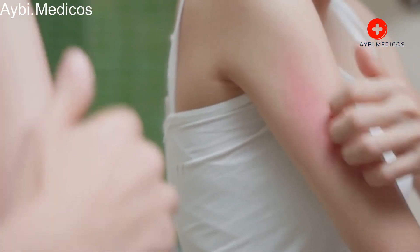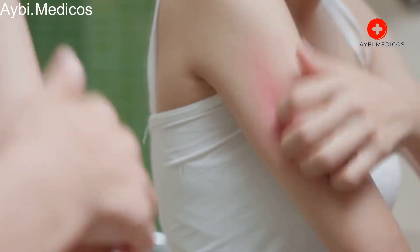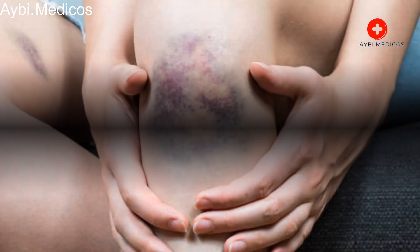Color changes — over time, bruises change color as the body metabolizes the leaked blood. They may turn blue, green, yellow, and eventually fade to a brownish color before disappearing.